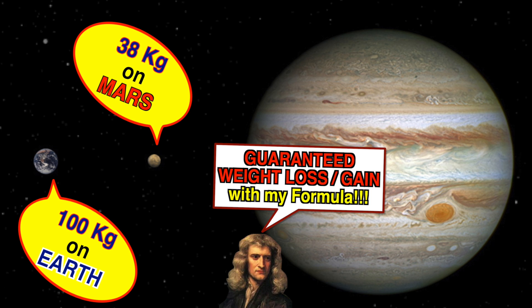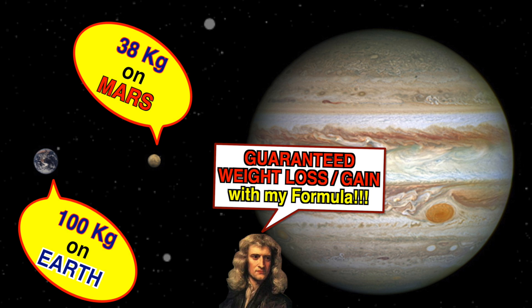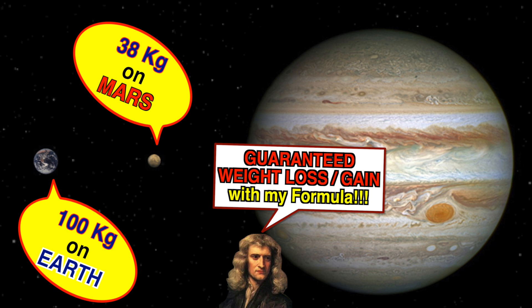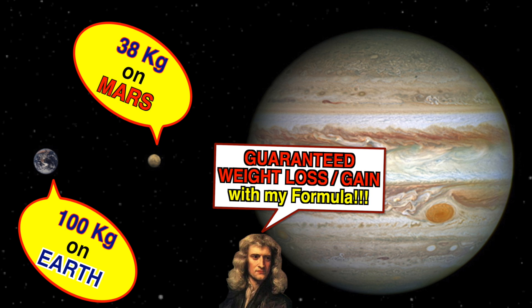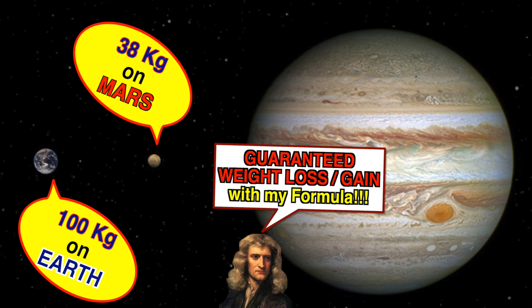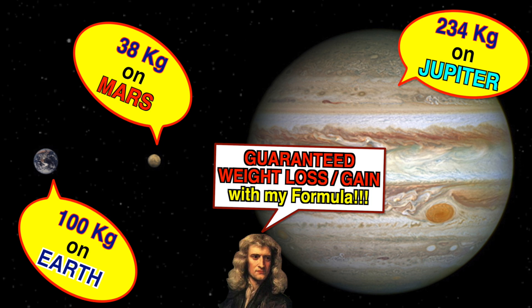Jupiter is the biggest planet in our solar system. If you weigh 100 kilograms on Earth, on Jupiter you would weigh around 234 kilograms.